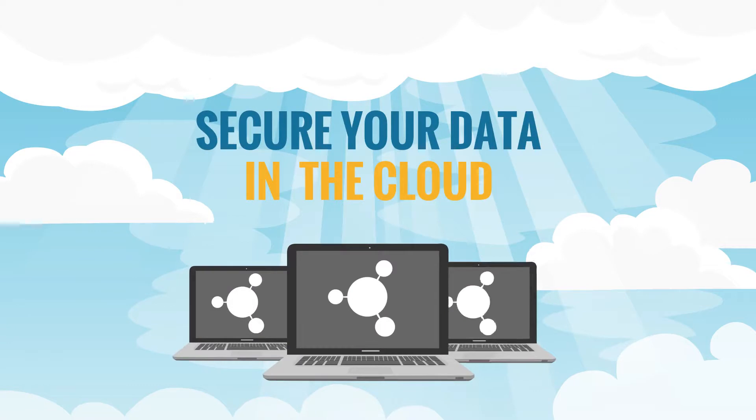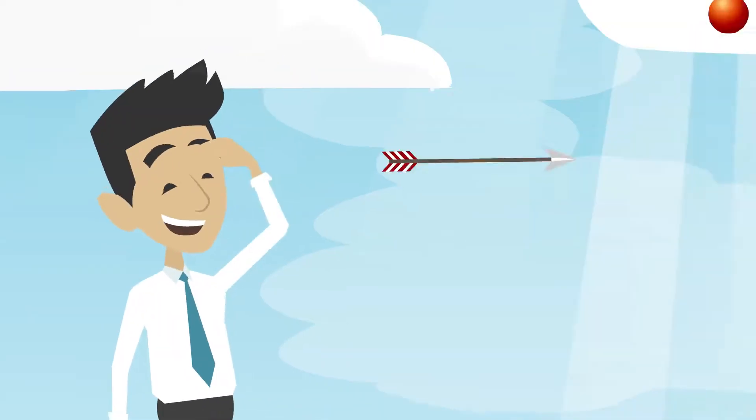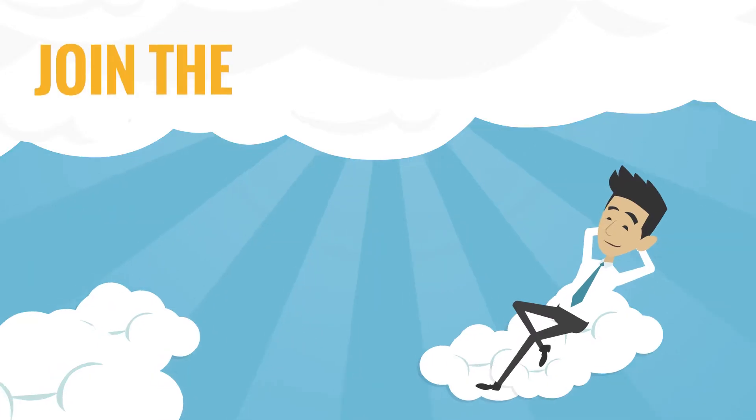Imagine if all their data was stored securely in the cloud and they could access it from anywhere at any time. Well John, look no further. All this is possible with the EUCLID cloud service. So why wait? Make the smart move and start using it today.